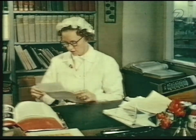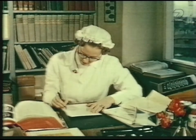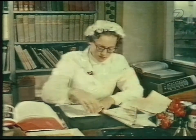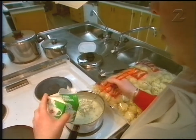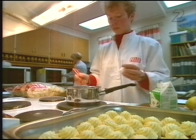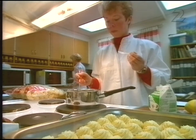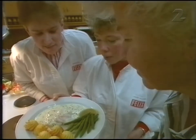Om husmödrarna verkligen skrev till Felix på 50-talet får vara osagt. Men idag är det oftast Förenta staterna och Europas mattrender som föder idéer till nya produkter. Fettsnålt och lättlagat ska det vara. Här finns allt på Felix – en modern produktionsapparat, testlaboratorier och provkök. Stora pengar står på spel. En ny produkt måste slå. Men bara en procent av omsättningen används till forskning.